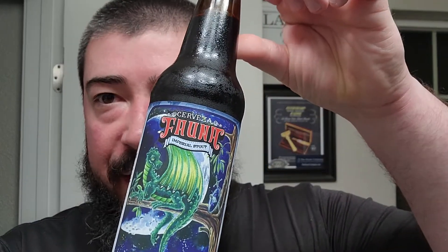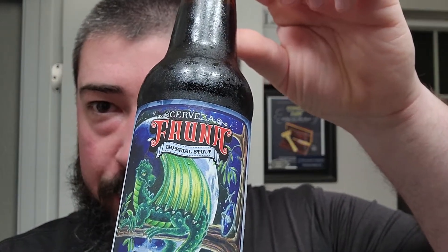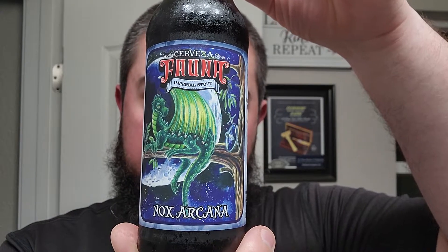Alright, I'm back. We got Cerveza Pana right here, and this is Imperial Stout. Nox Arcana is the name of it — Nox Arcana Imperial Stout.